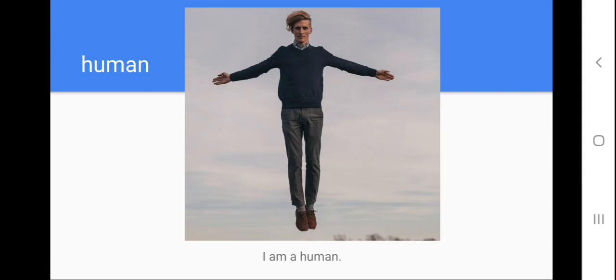Help me to repeat: human. Let's spell the word: H-U-M-A-N, human. Help me to repeat the sentence: I am a human. Yes, because we aren't aliens or something like that, right? We're humans — I am a human. Next one.